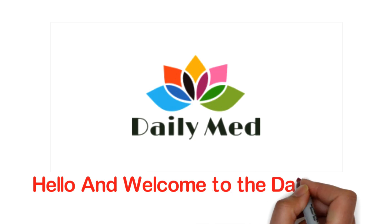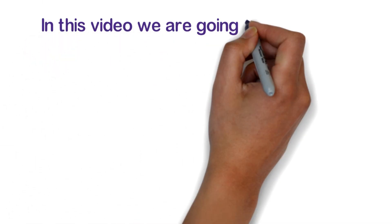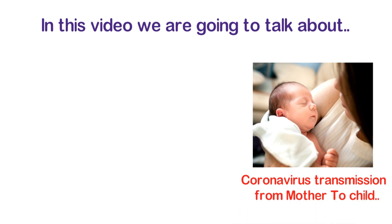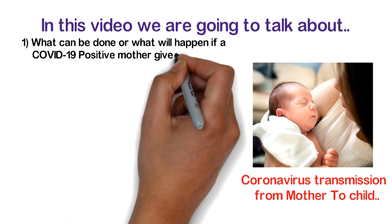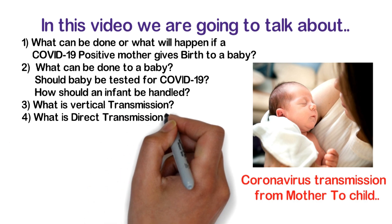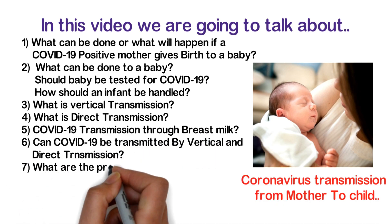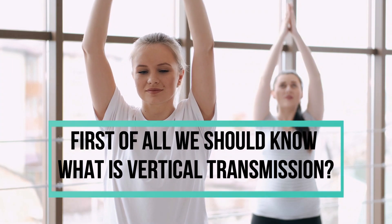Hello and welcome to Daily Med, a medicine channel for medicine lovers. In this video we are going to talk about coronavirus transmission from mother to child — what can be done if a COVID-19 positive mother gives birth, should the baby be tested, how should an infant be handled, what is vertical transmission, what is direct transmission, COVID-19 transmission through breast milk, and what precautions a mother should take. First of all, we should know what vertical transmission is.